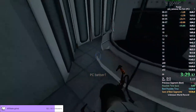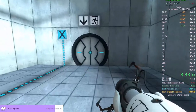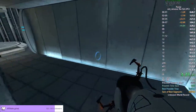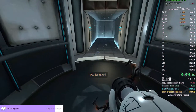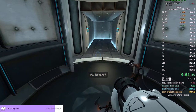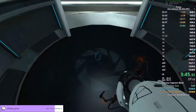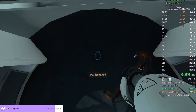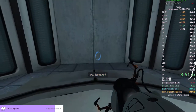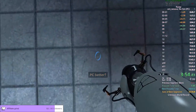Time management. The Enrichment Center regrets to inform you that this next test is impossible. Make no attempt to solve it. Yeah, so I can understand that I lost the time in there.